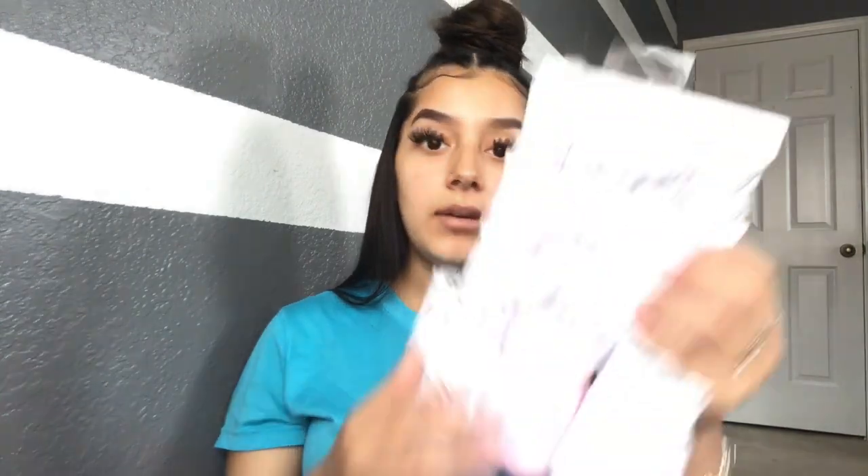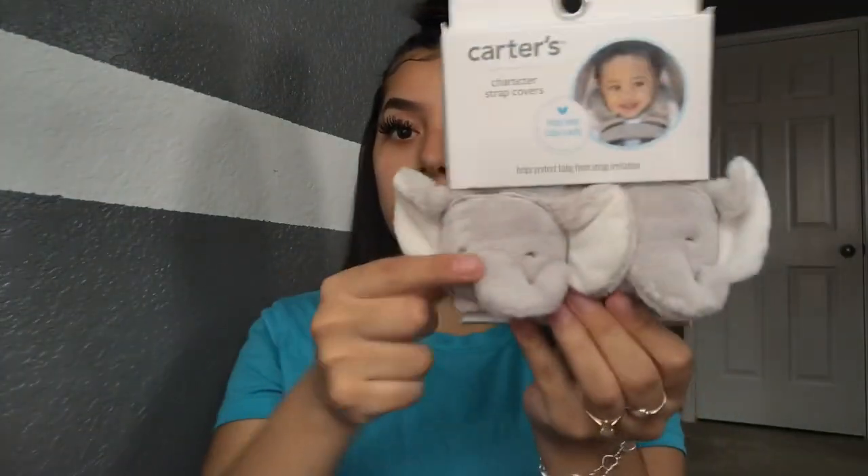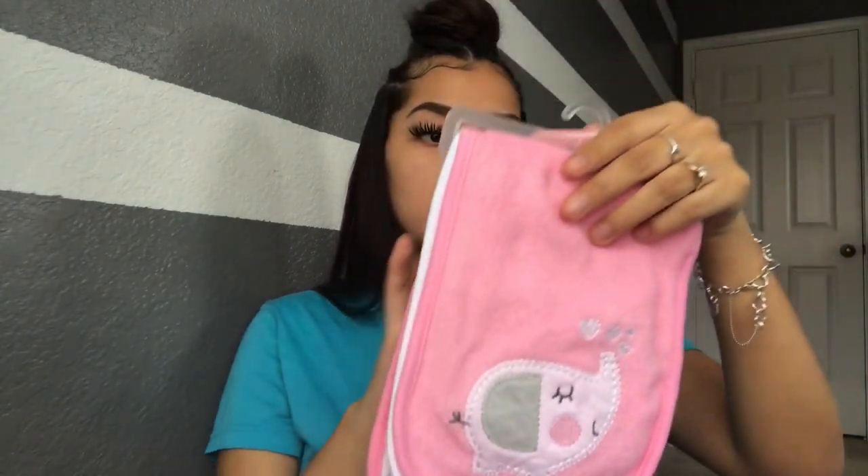Then we have more cute headbands and baby mittens — definitely need those so she doesn't scratch her face. Then another pack with different headbands and baby mittens. My sister also bought me little baby bows and headband accessories. Then we have little car seat strap covers in elephants, because her theme is elephants. And a pack of different kinds of baby socks and some washcloths.